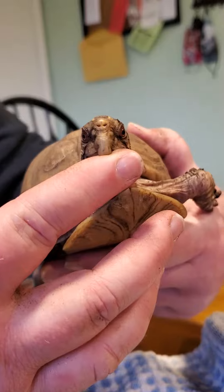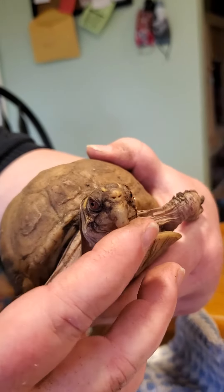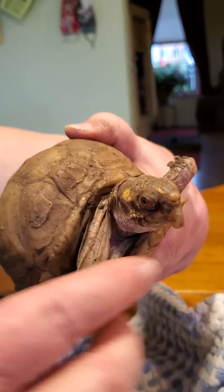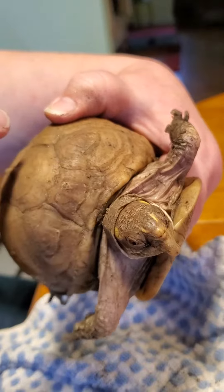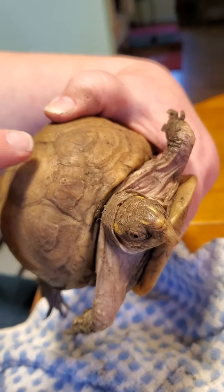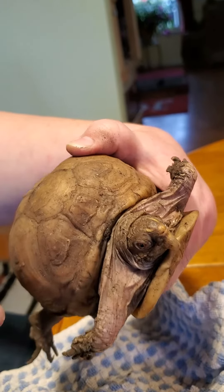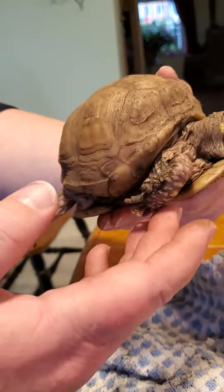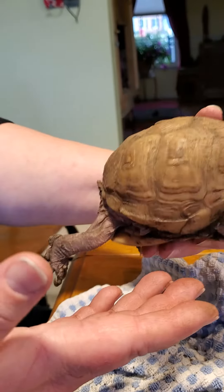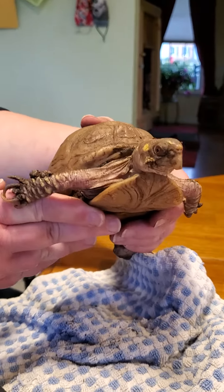The beak is overgrown, but by far not the worst one we've ever seen — not too bad. She has this skin cap, where she was kept too dry and the skin didn't shed as it should have, and eventually this will also fall off once she's in proper humidity. The shell is a mismatch — her body doesn't fit the shell — again, because she was fed the wrong things and kept too dry. She was fed mostly cat food.